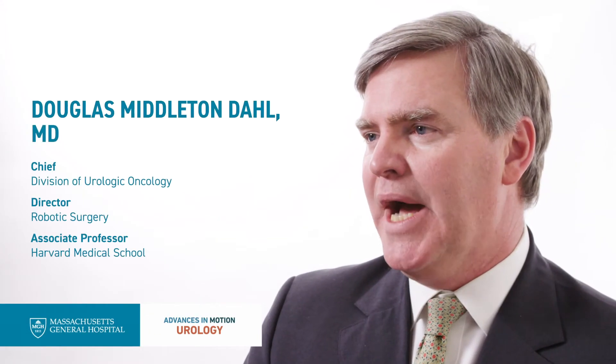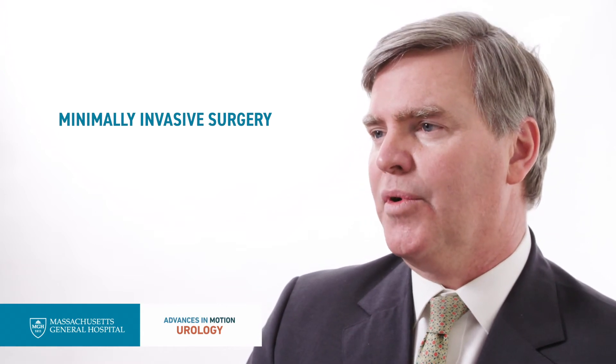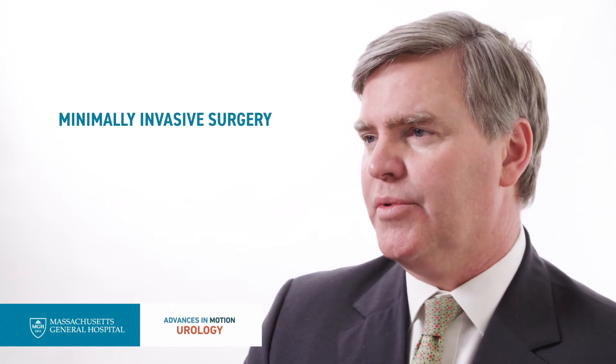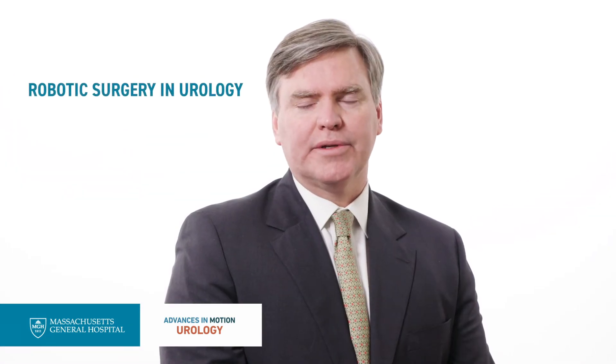Urologic surgery has evolved dramatically in the last 10 to 15 years, particularly minimally invasive surgery, which is allowing us to do far more complicated procedures and far more complex reconstructive surgery with less invasive techniques. Robotic surgery is part of an incredible advance in minimally invasive surgery.